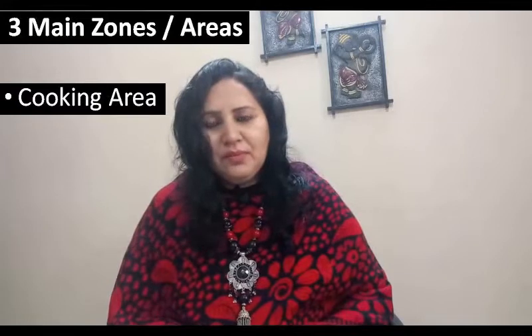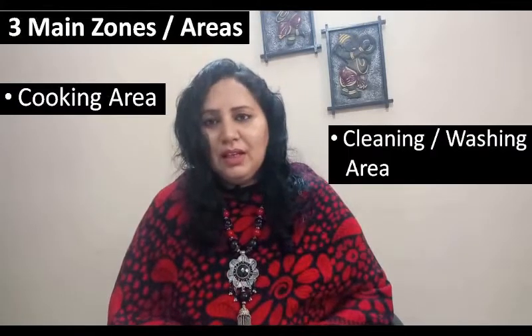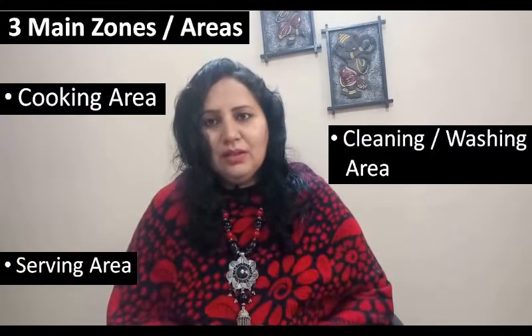Now let's start today's video. In the kitchen, there are three important factors in zoning. First is the cooking area. Second is the cleaning area. And third is the serving area.